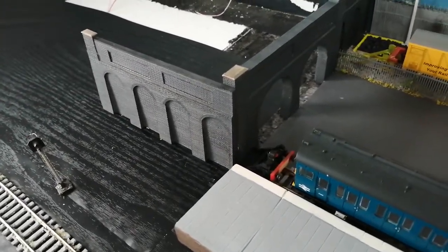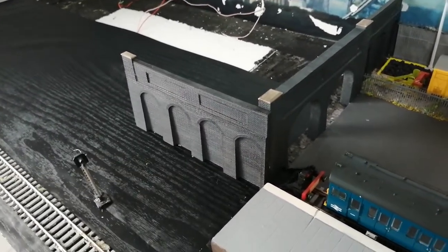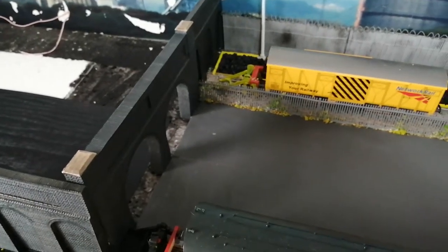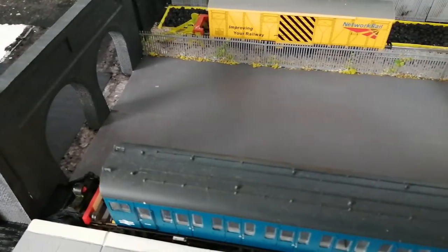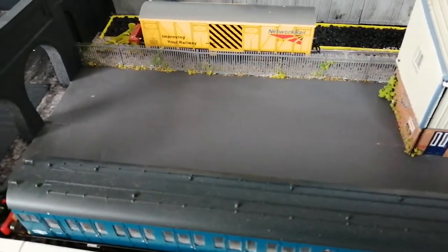Once this area goes up it just gives another floor. I've got the tarmac done over the back now to blend in well, and put the new fence in. I've got the new car park area all lined up and ready to go.